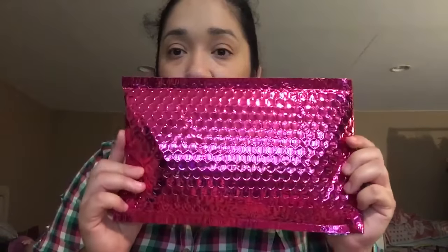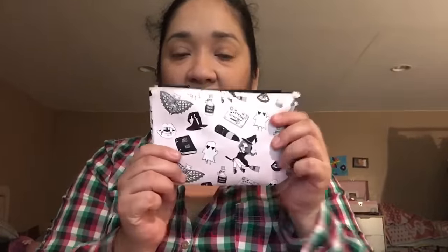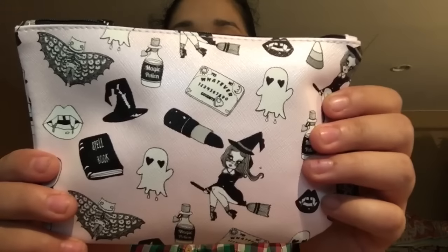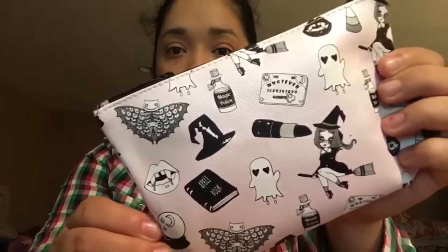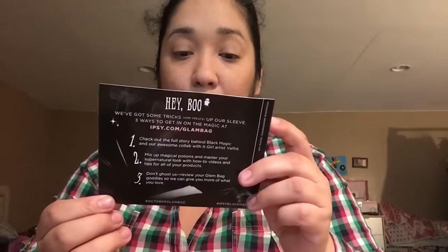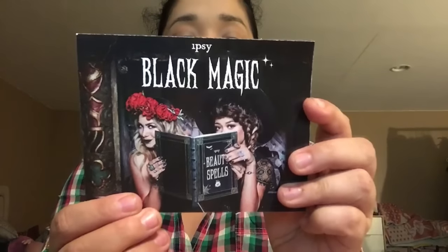So let's go ahead and jump in. This is what the packaging looks like — you get this every month and you're really excited and happy when you get it in the mail. I have not opened it yet. This is what the bag looks like this month — it's a soft pink color, very cute. The theme this month is Black Magic.